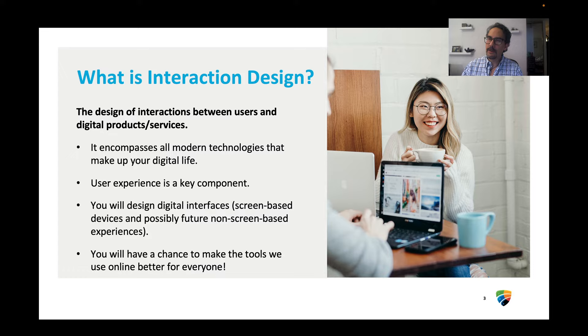You'll be designing digital interfaces, screen-based devices, and possibly future non-screen devices — for example, like Alexa or Google Home. You'll have a chance to make the tools that will make life better for everyone.